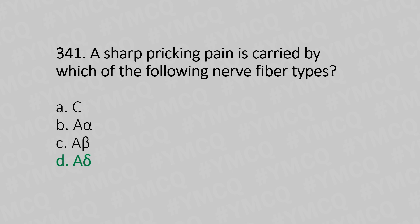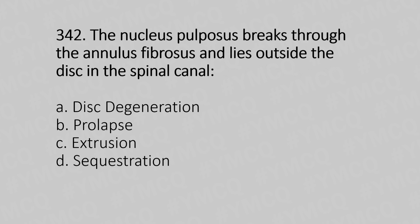Now let's move to question number 342. The nucleus pulposus breaks through the annulus fibrosis and lies outside the disc in the spinal canal. Option A: disc degeneration. Option B: prolapse. Option C: extrusion. Option D: sequestration. And the answer is Option D, sequestration.